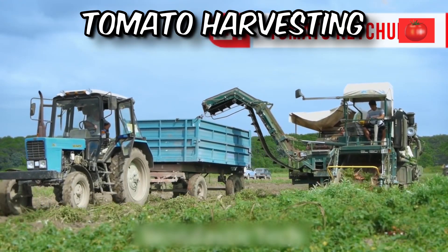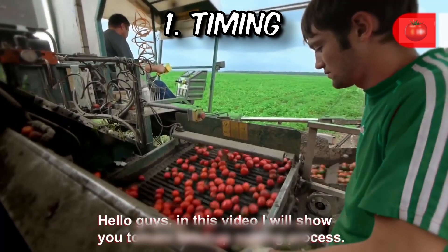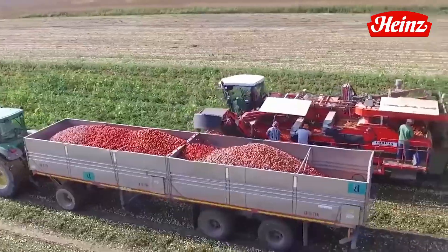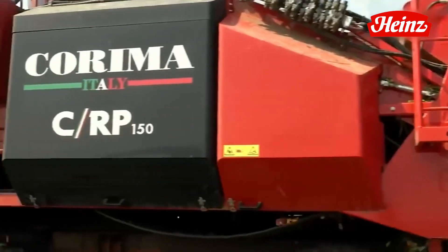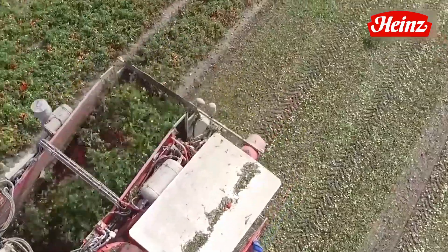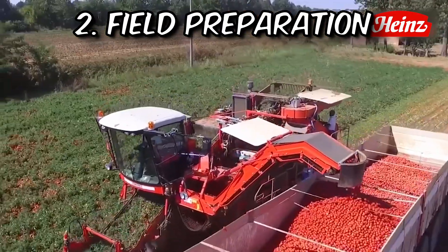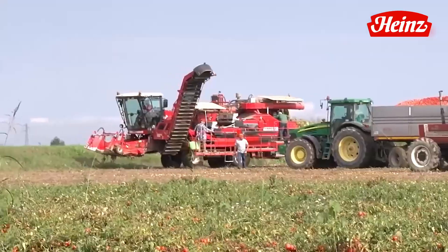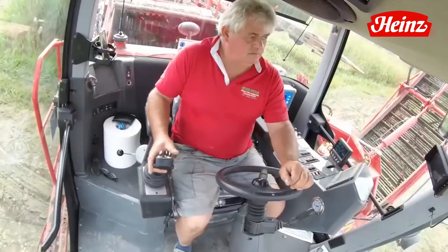Tomato harvesting is a carefully orchestrated process that ensures only the finest and ripest fruits make their way from the fields to our tables. As the sun rises over the tomato fields, the moment of perfect ripeness has arrived. Tomato harvesting commences when the fruits reach their optimal state, balancing sweetness, juiciness, and flavor. The exact timing of this crucial stage varies depending on factors such as the tomato variety, prevailing climate conditions, and whether the tomatoes are destined for the fresh market or processing into various products. Before the skilled harvesters set foot in the fields, preparations are made, with experienced agricultural experts assessing the readiness of the crop. Any unwanted intruders, like pesky weeds, are carefully removed to ensure the tomatoes have all the nutrients and sunlight they need to flourish.